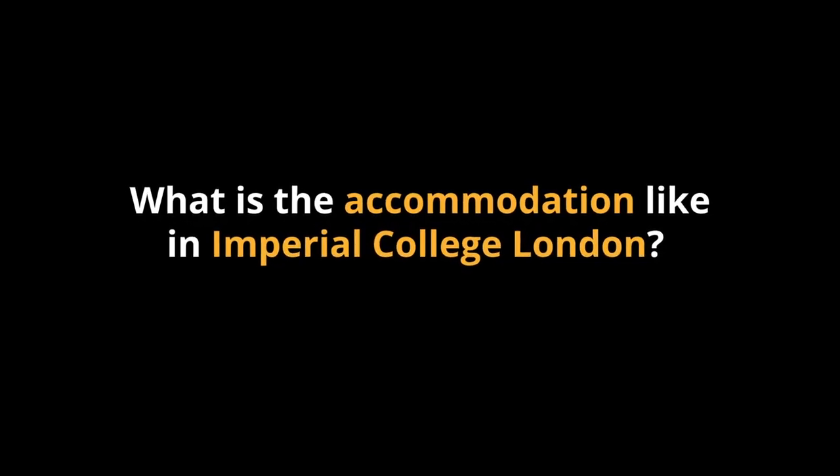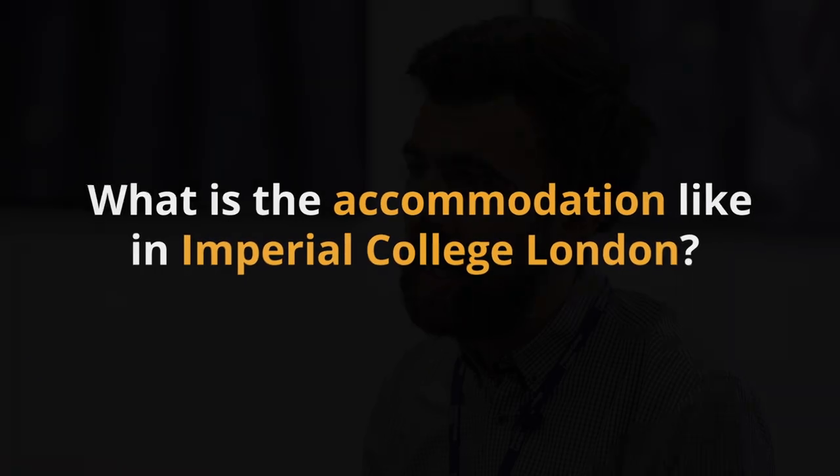What is the accommodation here that students can get? For undergraduate students we actually guarantee accommodation in the first year in one of our university halls — that's if you put Imperial as your first choice and accept it, we guarantee a place in one of our halls. We have nine different halls of residence that students can choose from in their first year, and three of them are located right next to our main campus in South Kensington where students will be spending most of their time studying.